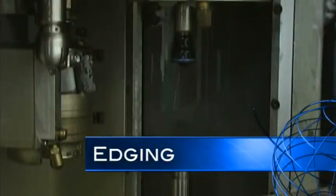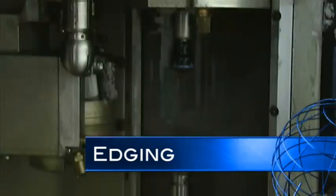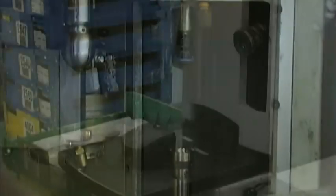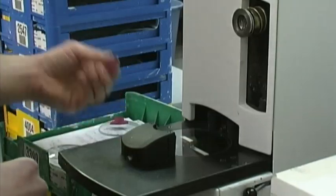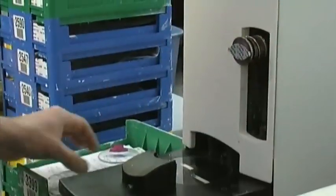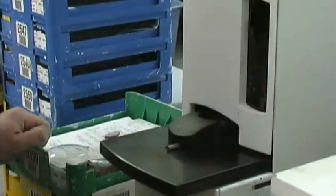The lens blank is shaped using an edger. The lens must be prepared to accept a chuck, but since only the edge is being cut, a much gentler system is used. A small chuck receiver is placed at the geometrical center of the finished lens and oriented on the 180-degree axis. An adhesive pad helps to hold the receiver on the lens.